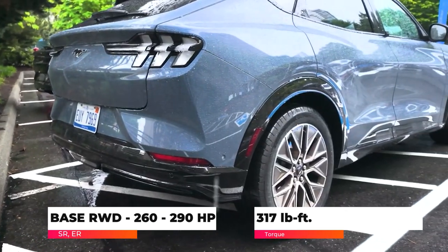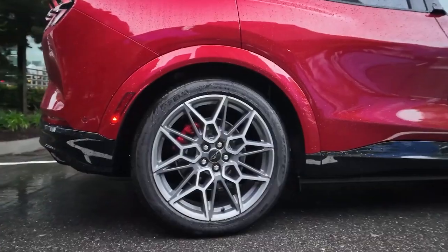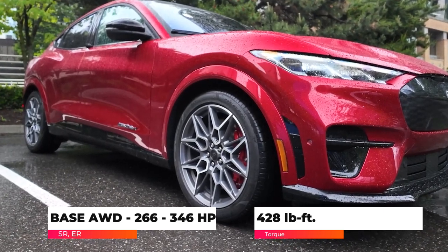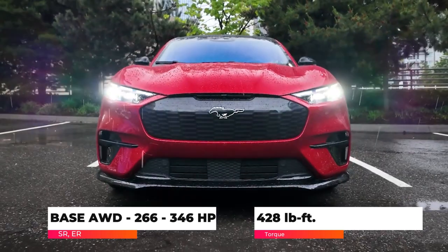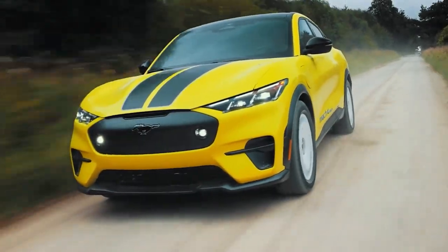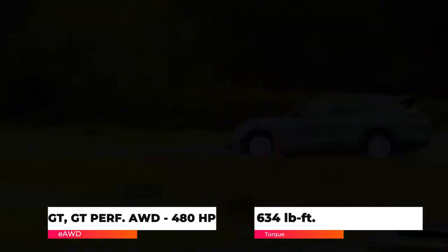The less powerful rear-wheel-drive models make 260 to 290 horsepower and 317 pound-feet of torque. The all-wheel-drive versions of the Select and Premium trims make anywhere from 266 to 346 horsepower and 428 pound-feet of torque. In the ultimate GT and GT Performance models, which only come with all-wheel drive, those motors combine to make 480 horsepower and up to 634 pound-feet of torque.